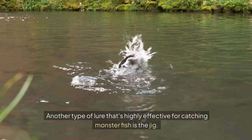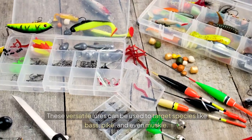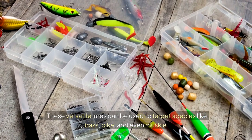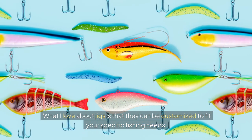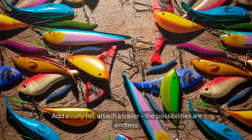Another type of lure that's highly effective for catching monster fish is the jig. These versatile lures can be used to target species like bass, pike, and even musky. What I love about jigs is that they can be customized to fit your specific fishing needs — add a curly tail, attach a trailer. The possibilities are endless.